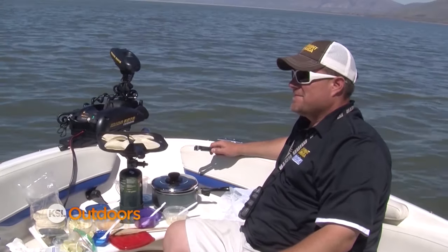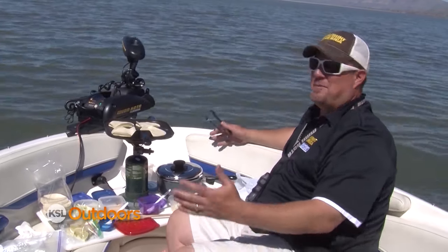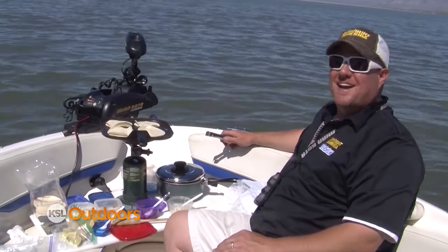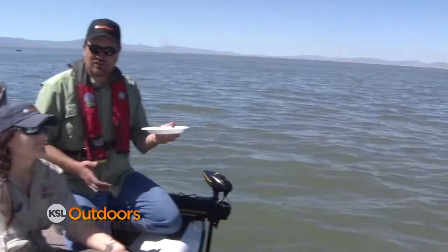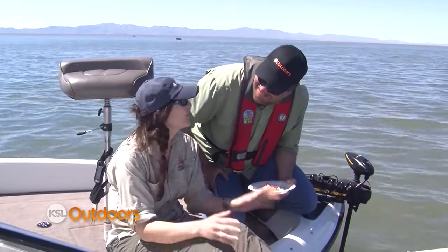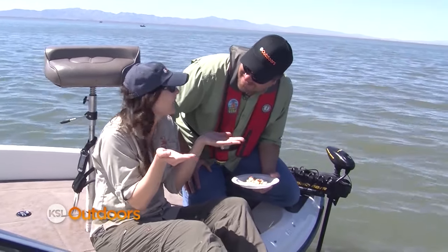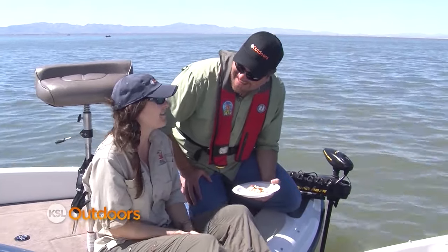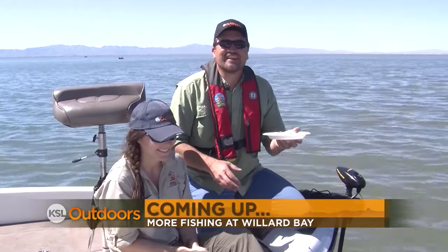All right, only complaint - dude, we've got to get you a Camp Chef, you can't be cooking on that little guy. Nothing better than catching wipers and then eating wiper fish tacos. Best fish tacos ever - pretty good, weren't they? More fish and less eating coming up, but first tonight's Burt Brothers quiz question.